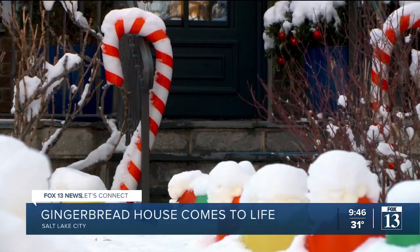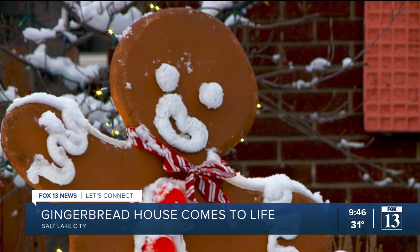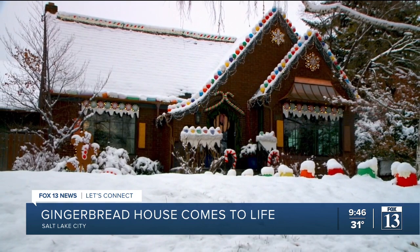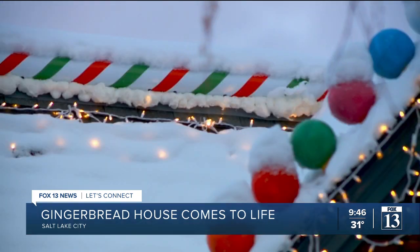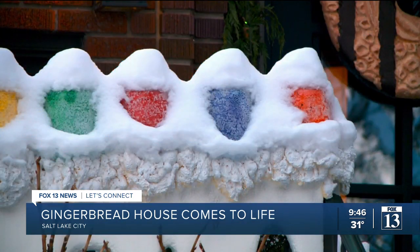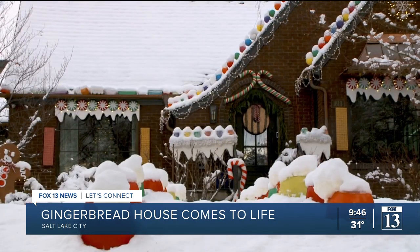Giant gumdrops, peppermint swirls, candy canes, a fudge-striped cookie, even a gingerbread man adorning this home in the heart of Yalecrest in Salt Lake City. It's all homemade, and it's all been kind of figure-it-out-as-you-go. Virginia Hoffman says it was a few years ago when she realized her red brick, near century-old Tudor home, with a few additions, could possibly be a real-life gingerbread house.